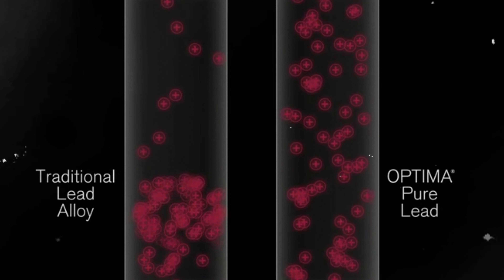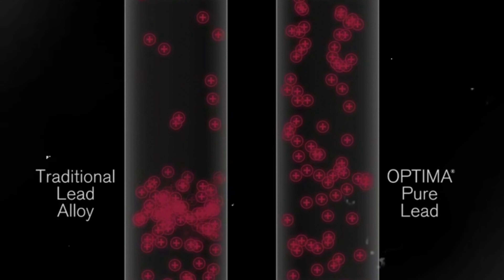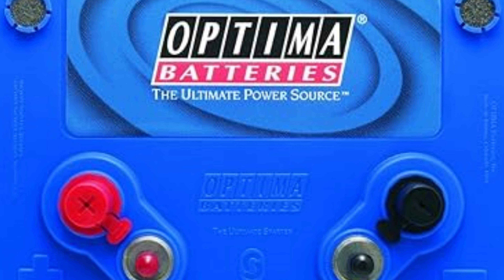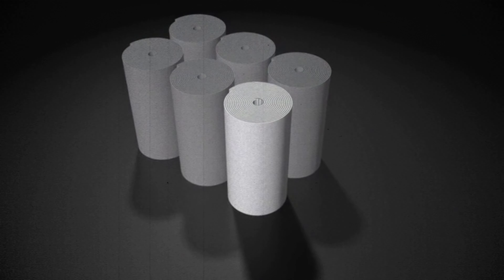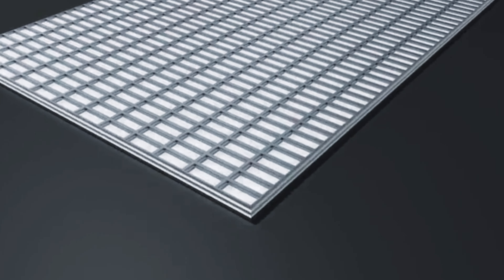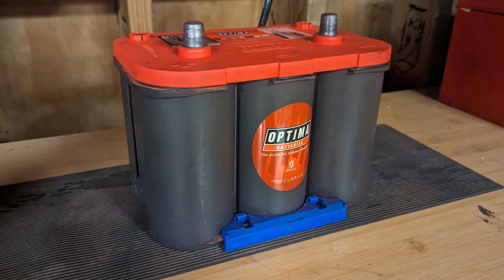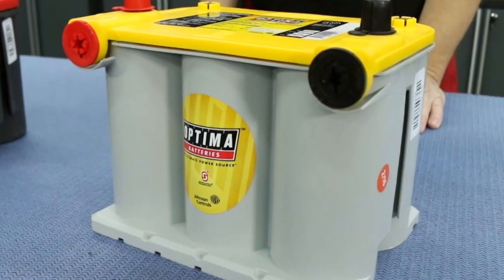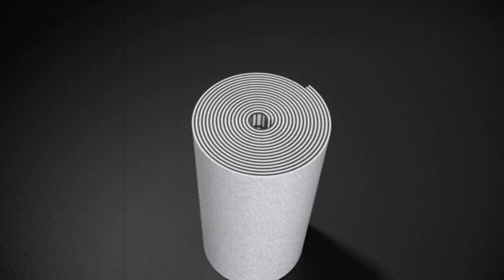But that's not all. This battery also boasts an impressive 120 minutes of reserve capacity, ensuring steady performance even when you need it most. Whether you're hitting the road in your RV, towing a trailer, or enjoying a day on the water, this battery has got you covered. You may need to invest a bit more in this high-performance battery, but think of the peace of mind you'll have knowing that you're prepared for whatever winter throws your way. And with its versatility, you can use it for your RV, trailer, or even your marine vessel. Choose the Optima D34M deep cycle battery and experience the power and reliability you need to tackle even the coldest winter days.